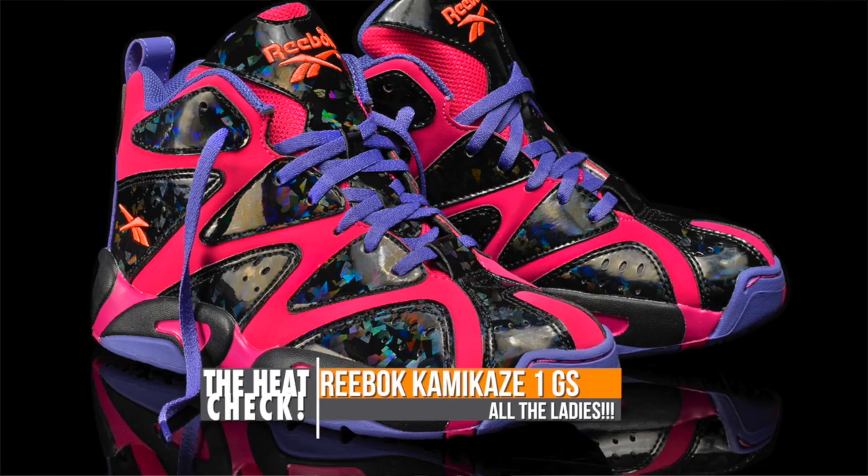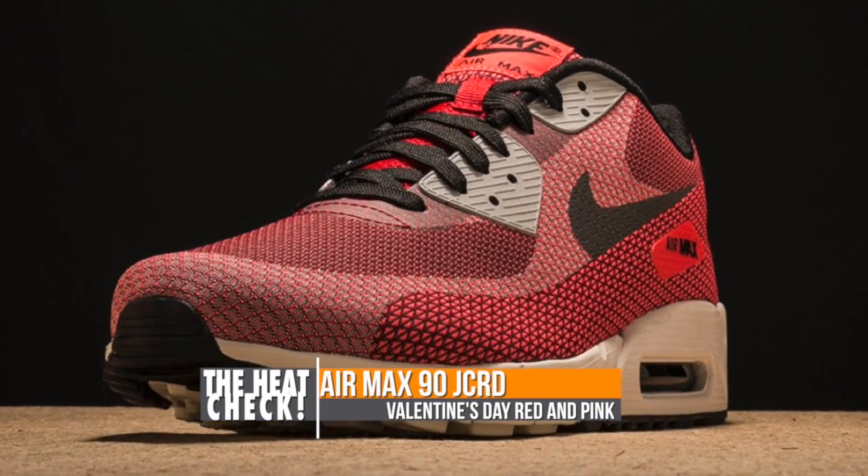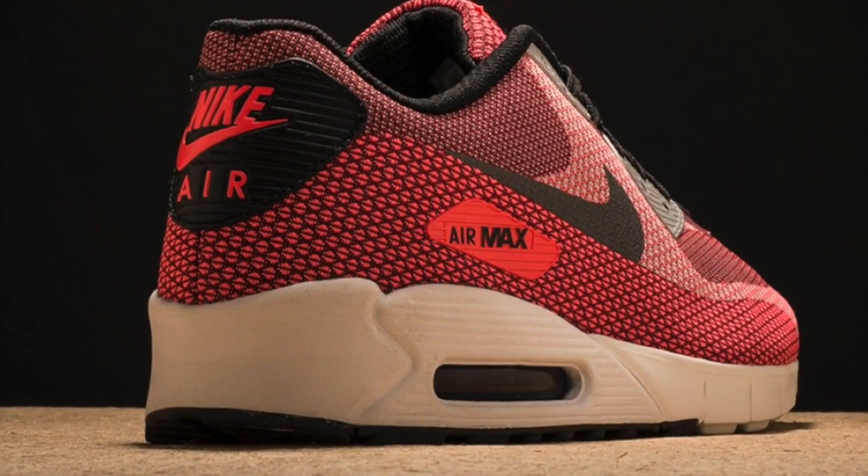That holographic confetti on the Kamikaze 1 is pretty cool. And finally, the Air Max 90 will be popping up in the jacket print with a nice red and pink hue that works perfectly for Valentine's Day.